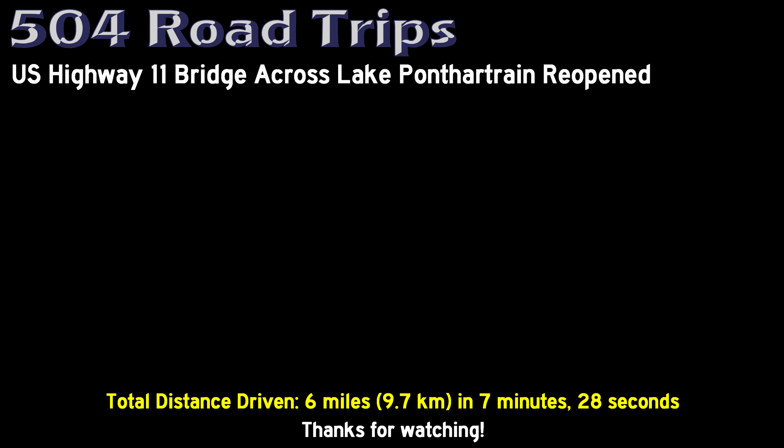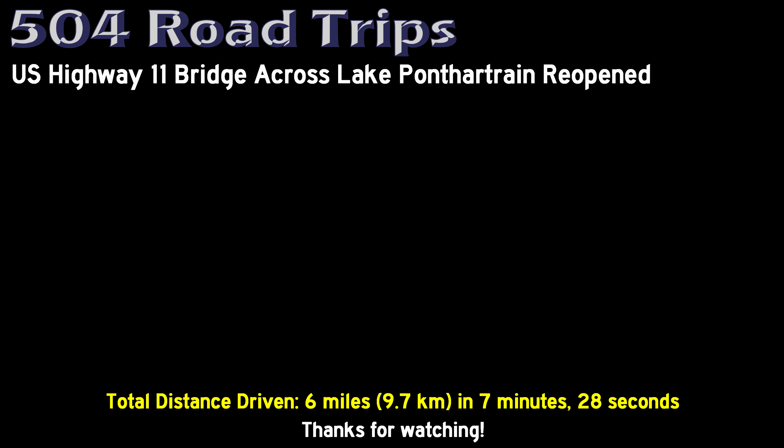That will conclude our video. Be sure to subscribe if you haven't already, give us a thumbs up, share and follow us on social media, and join us for our next 504 Road Trip.